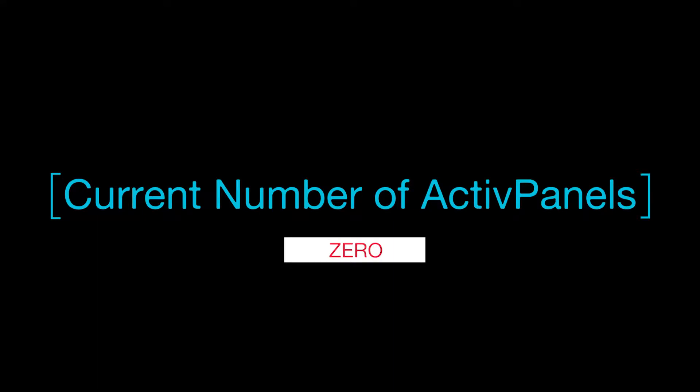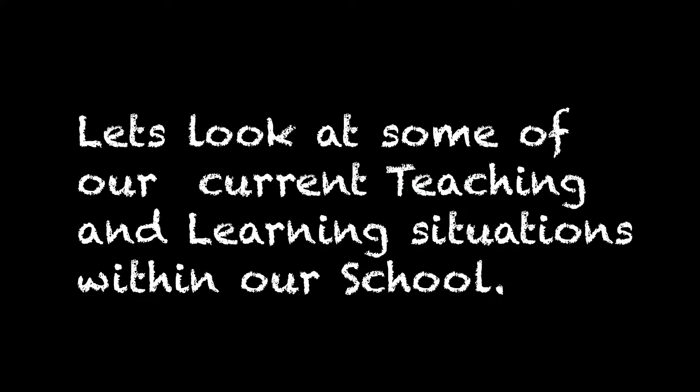Current number of active panels: zero. Let's look at some of our current teaching and learning situations within our school. This is just so frustrating.